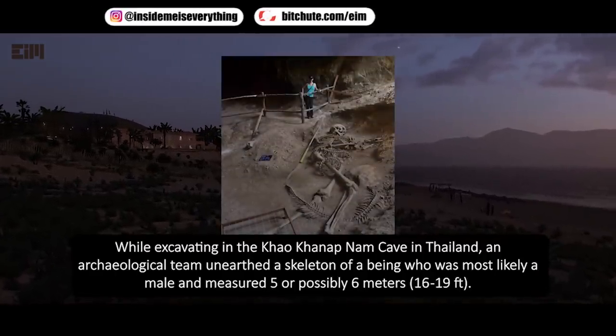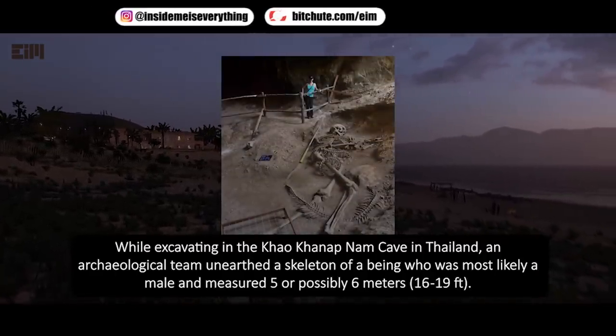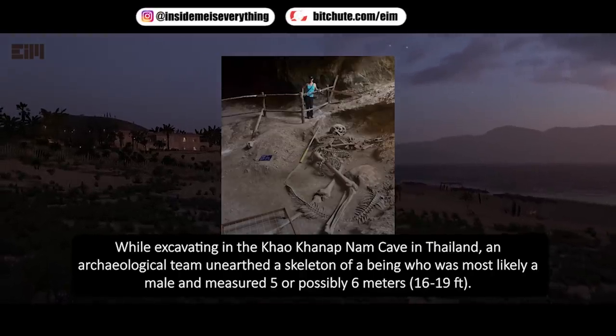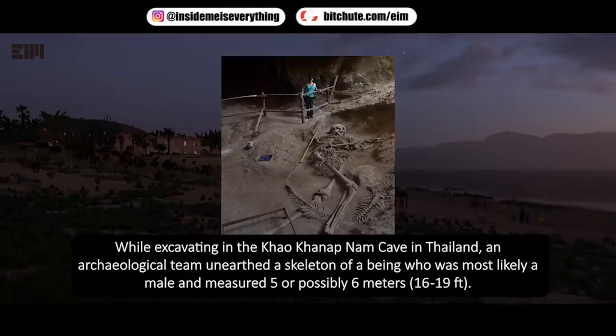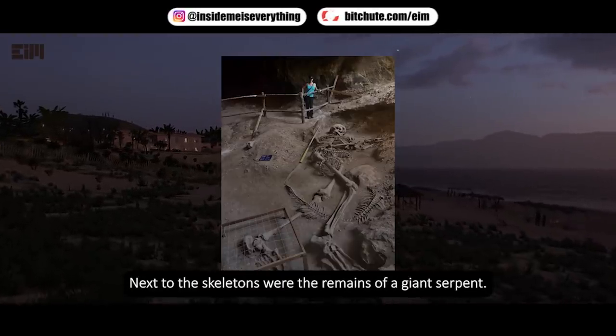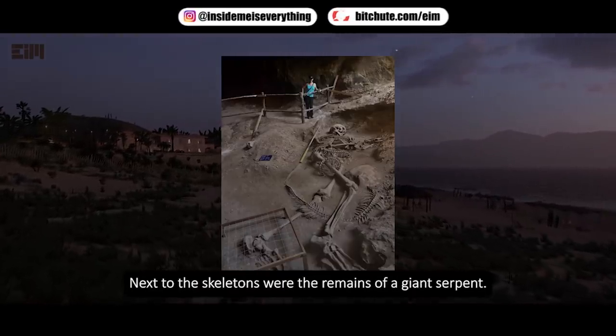While excavating in the Khao Khanap Nam cave in Thailand, an archaeological team unearthed the skeleton of a being — most likely male — who measured 5 or possibly 6 meters, or 16 to 19 feet. Next to the skeleton were the remains of a giant serpent.